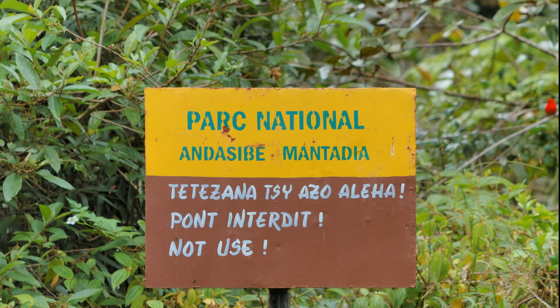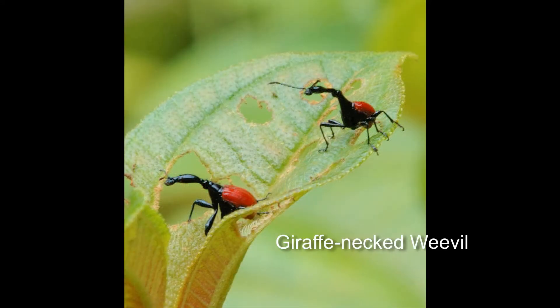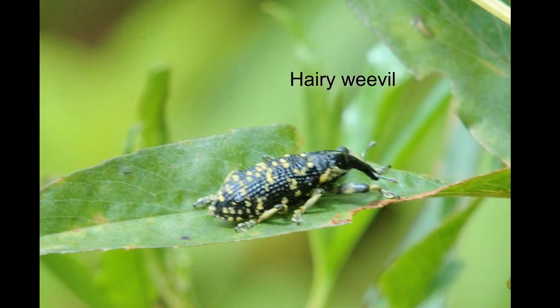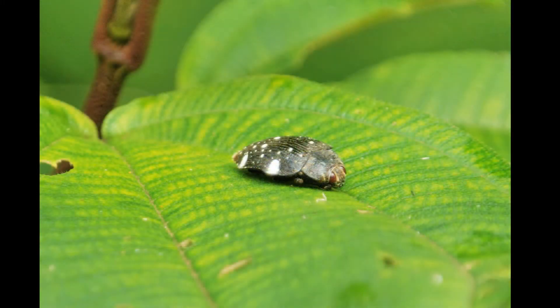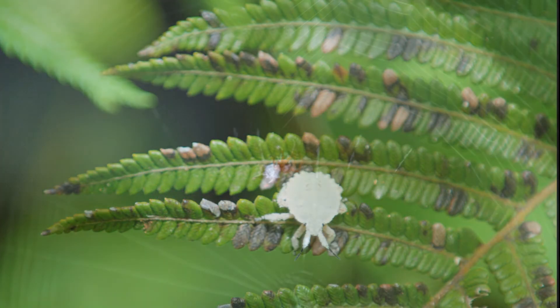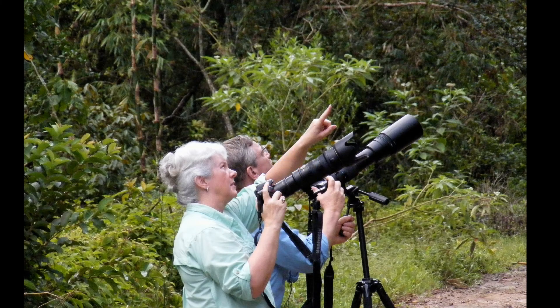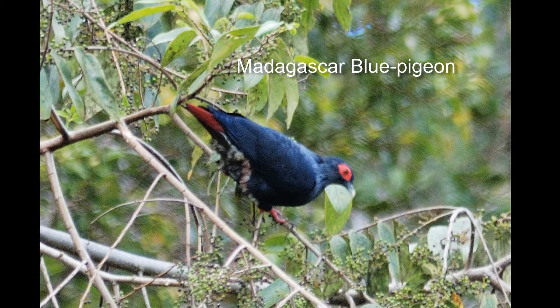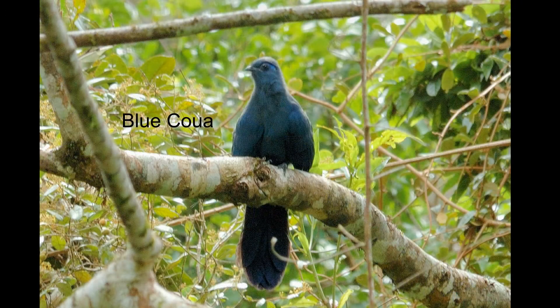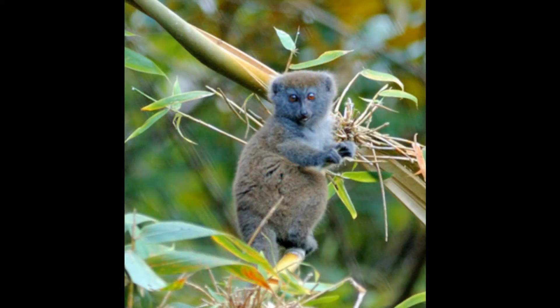In the morning we hike into the National Park to look for birds and whatever else we can find. Initially bugs are easier to find than birds, but then we start to see the birds. This is a day gecko with no English common name — but he's no common gecko either. Then we see a bamboo lemur with his favorite food.